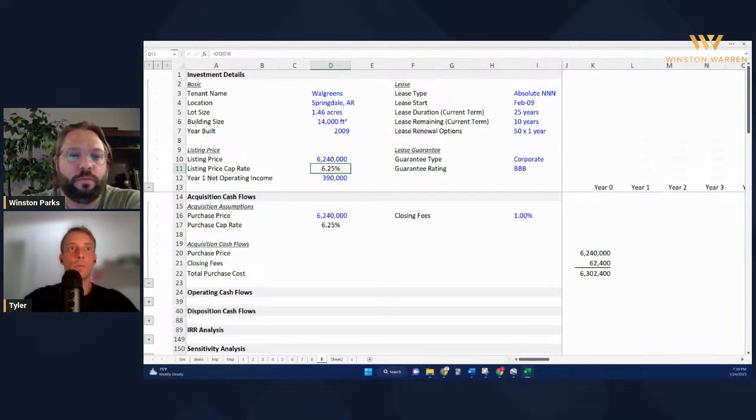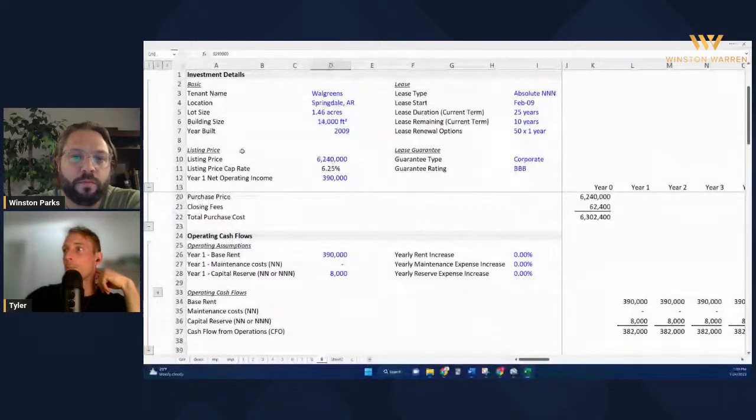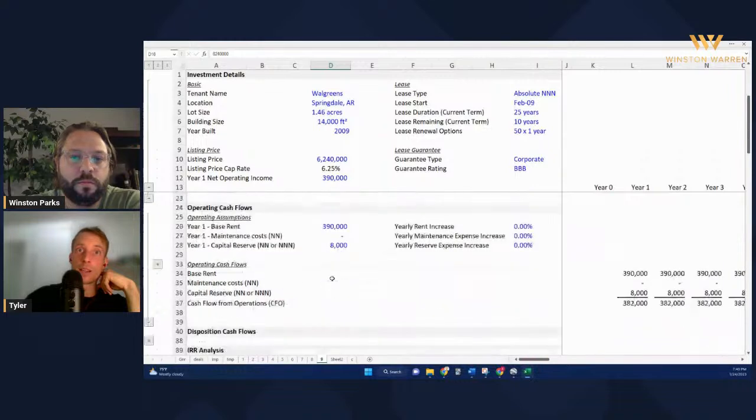If this had regular bumps and regular options, a 6.25 cap would be pretty reasonable for the market. Walgreens typically sells in this range. But given this situation - if we buy at $6.2 million and make $390K a year into perpetuity - we need to look at this differently. Let me go to the disposition analysis.